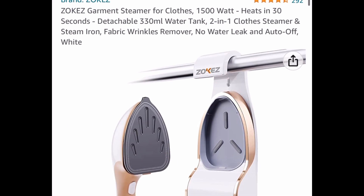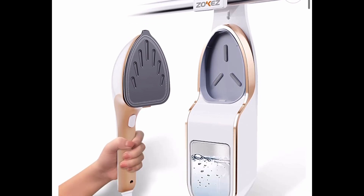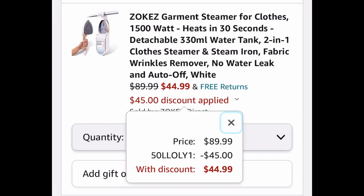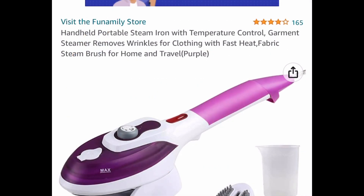Now here we have this steamer for clothing. This is like a fabric wrinkle remover — we all know what a steamer is — but this is priced at $89.99, with our code $44.99.